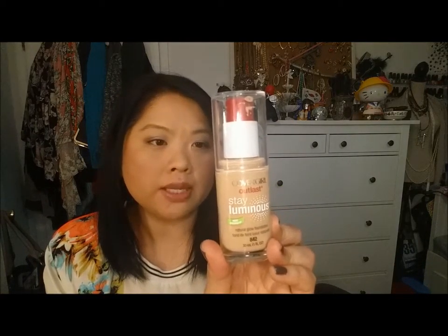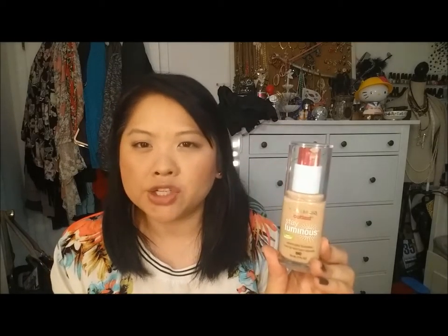Next is the Maybelline Instant Age Rewind Eraser for Dark Circles in the Brightener shade. It is really brightening but I tend to use too much, which is why I took the little ball applicator off — it's much easier to see how much product you're getting and you only need a very little bit. I do like it and I can see why everybody likes it. Next is the CoverGirl Outlast Stay Luminous Natural Glow Foundation in A42 Medium Beige. This is a nice foundation but I like the original much better — that one is full coverage and this is only medium and won't build up to full. I wouldn't repurchase it since I'm looking for fuller coverage.